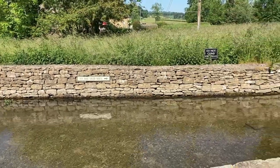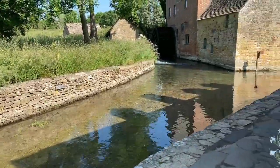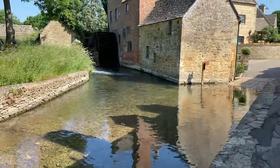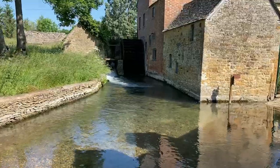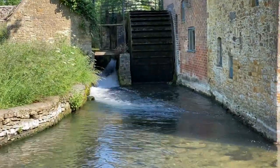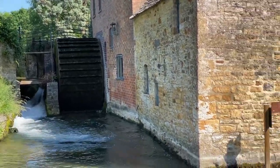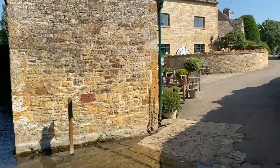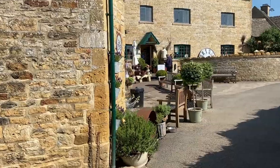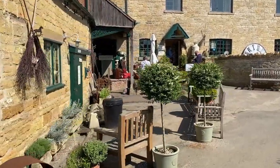This is my favorite part of Lower Slaughter. Here is this old mill with another low pedestrian bridge, which still has a working water wheel. And behind the water wheel is this gift shop — the mill shop and museum.